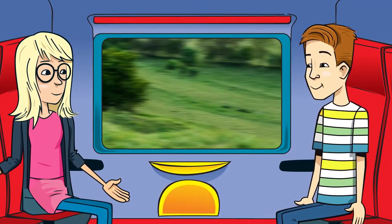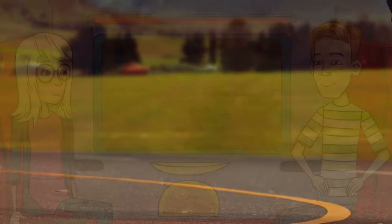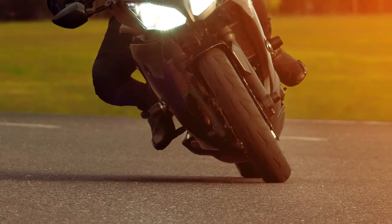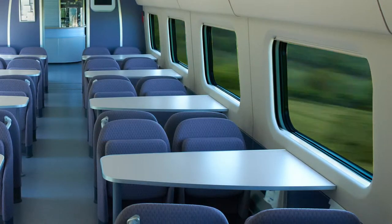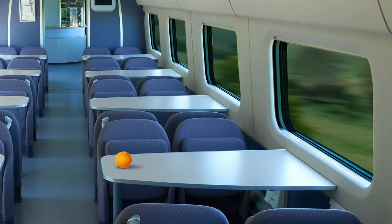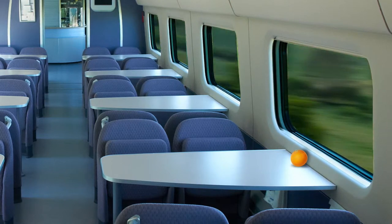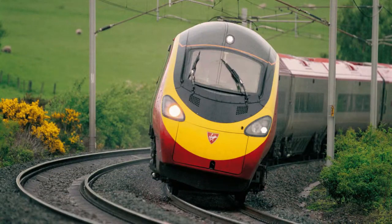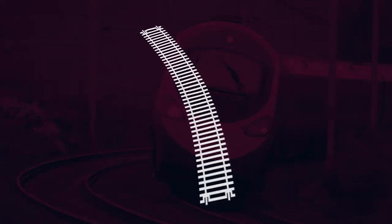Is it me or is this train leaning? It's not you — this is a tilting train. In the 1970s, engineers started to explore a concept well known to motorcyclists: that of leaning into the curve. As a train or other vehicle rounds a curve at speed, objects inside experience inertia, which can cause objects to slide about and passengers to feel squashed or lose their balance. Tilting trains are designed to counteract this discomfort. In a curve to the left, the train tilts to the left to compensate for the g-force push to the right, and vice versa.